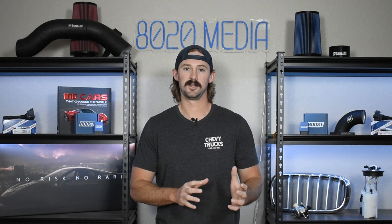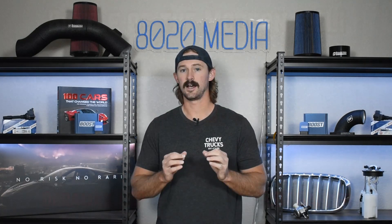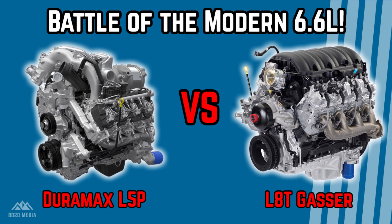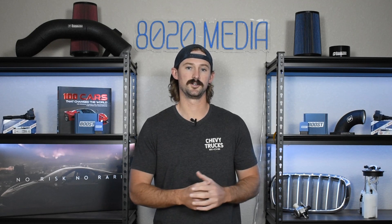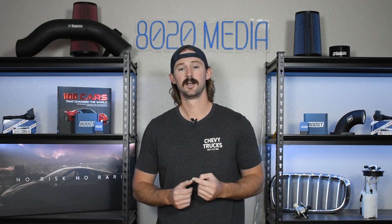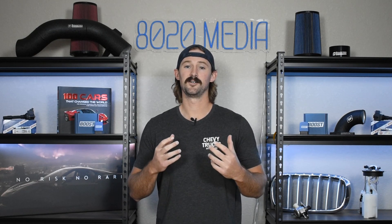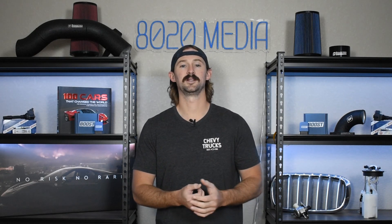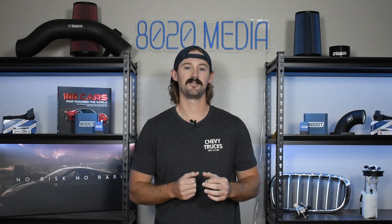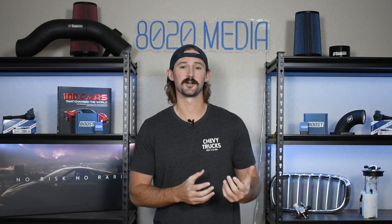The LAT is about $10,000 cheaper than the Duramax L5P. I did a video previously covering the LAT versus the L5P, but with just two reasons I'll tell you why you would choose the LAT over the L5P. One, because the L5P is an extra $10,000, and two, because the L5P is a modern diesel engine that has a lot of emissions components and potential problem points, whereas the LAT is a very simplistic engine compared to the L5P. So it's going to offer you a lot more durability without all of the headaches of owning a modern diesel.